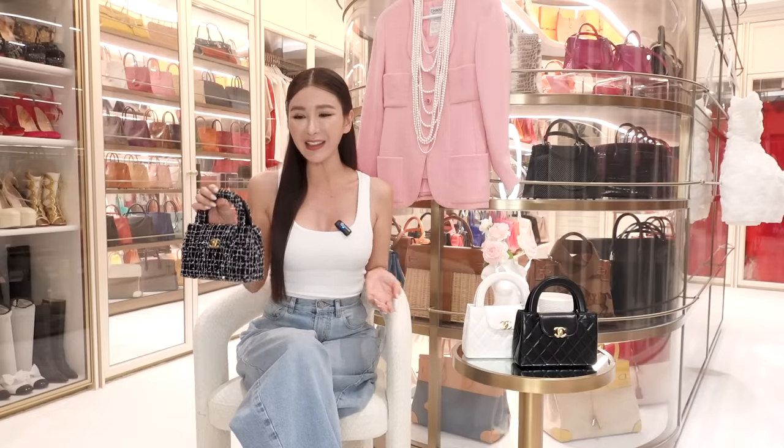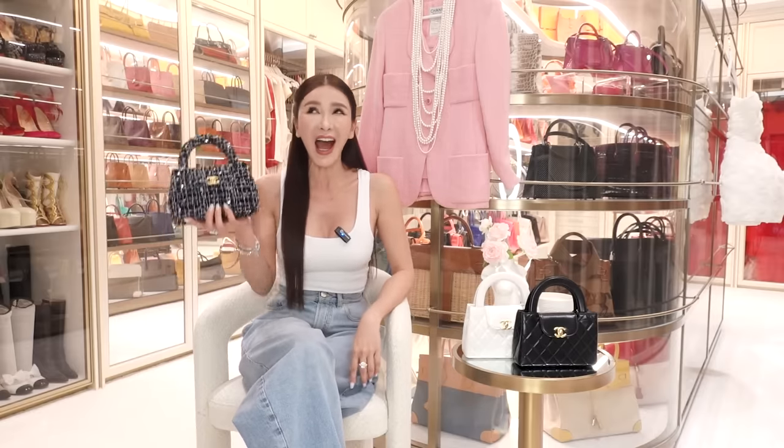I'm also toying with the idea of getting the pink tweed one — what do you guys think? Let me know if you think I need to have the pink tweed one. That's all for today and I'll see you all in my next video. Ciao!